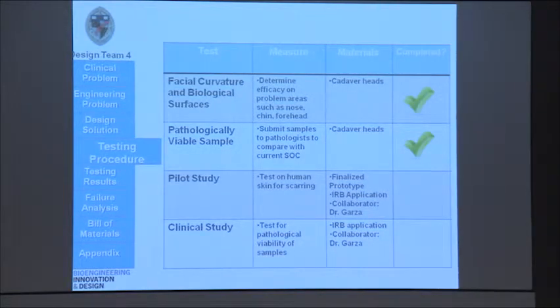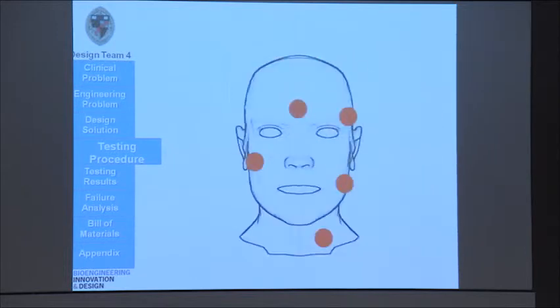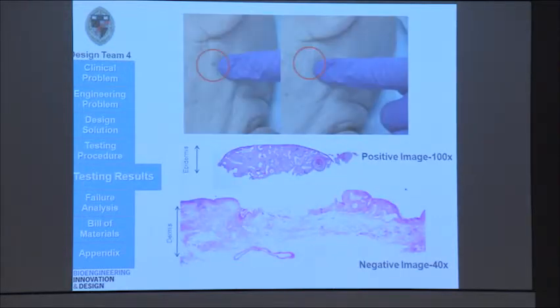For our testing procedure, we decided to focus on facial curvature and biological surfaces that would mimic locations that we would take skin samples from. We used cadaver heads and took samples from various regions. The samples that we took are marked in red, and we wanted to target areas of bone, areas of fat, and areas of curvature.